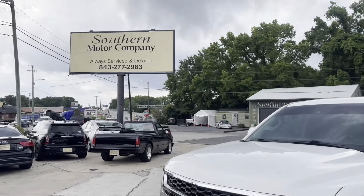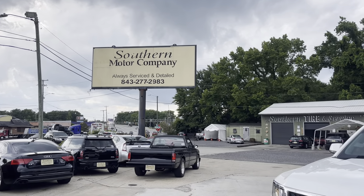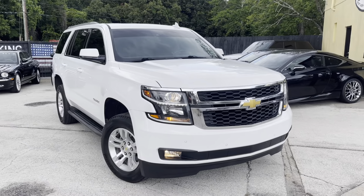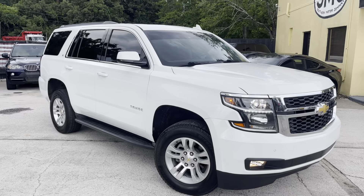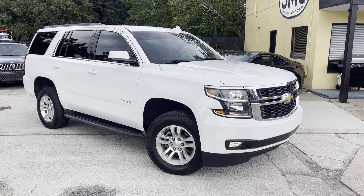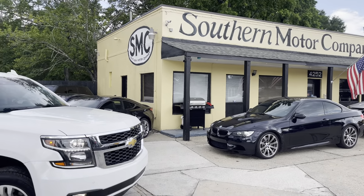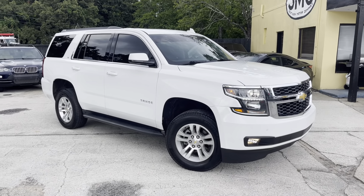Again, Southern Motor Company — 843-277-2983. Thanks again, have a great day. Like, comment, subscribe here on our YouTube, follow us on Facebook, and always stop by and do business with us if you're in the area. I'm Chad in sales — I'd love to help you. We'll see you then!